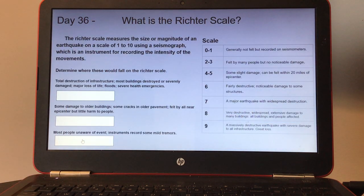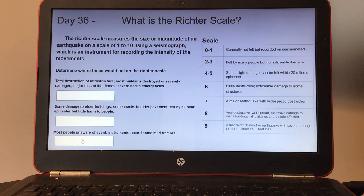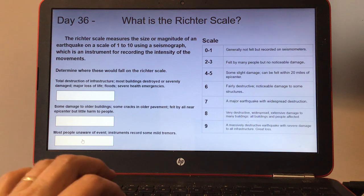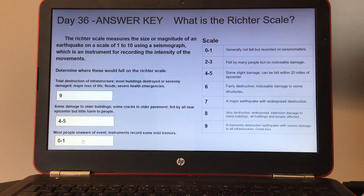Day thirty-six, what is the Richter scale? The Richter scale measures the size or magnitude of an earthquake on a scale of 1 to 10. Determine where these fall on the Richter scale. Number one, total destruction — most buildings are destroyed or damaged. Number two, some damage to older buildings, some cracks in the pavement. And number three, most people unaware of the event, instruments record some mild tremors. Here's the answer key for day thirty-six.